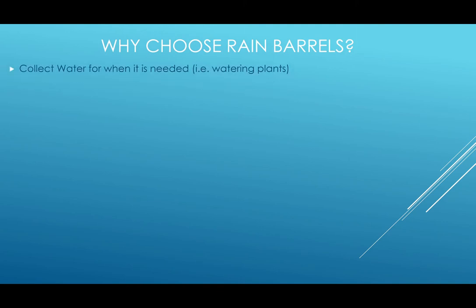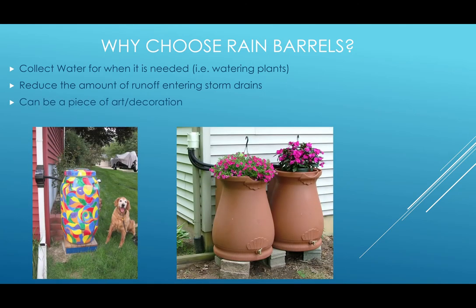So why else would you choose to have a rain barrel? Well, you can collect water for when it is needed, like watering your plants. It also reduces the amount of runoff that enters the storm drains, which then has to be processed and cleaned before it is released into the river. It also can be a piece of art or decoration in your yard.